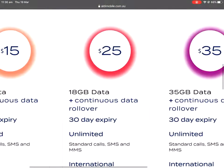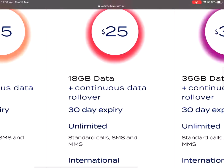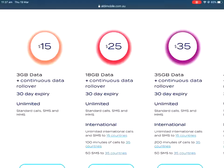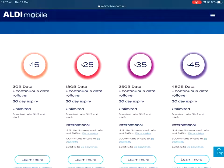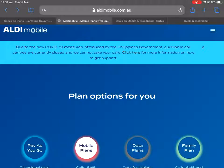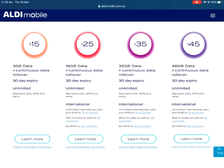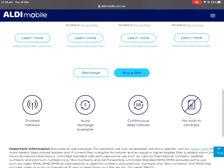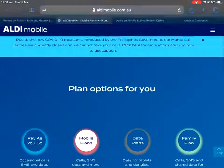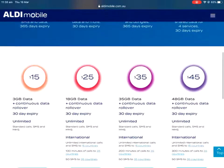Have a look at this - the plan that everyone talks about is $25 a month for 18 gigs of data with continuous data rollover. That's a great deal. They also start from $15 for 3 gigs of data with continuous data rollover, which is amazing for very light users or WiFi users who only occasionally need off-WiFi access. If you have an iPhone 8, iPhone 10, Samsung Galaxy S8 or S9, and you're getting off contract, these plans are awesome. There's no locking contract - it's month to month - so this is by far the best deal in terms of a SIM-only plan.